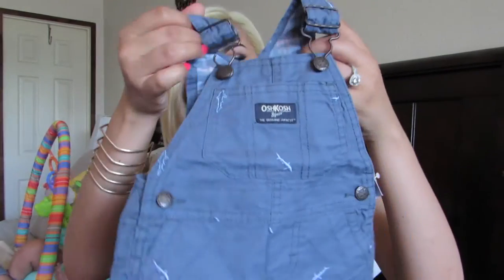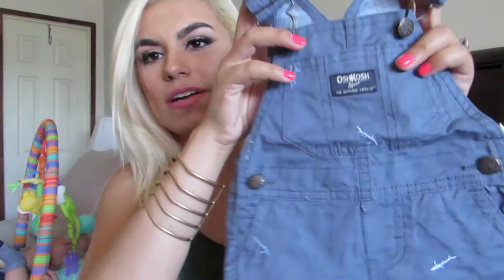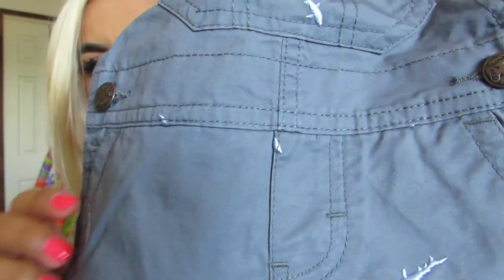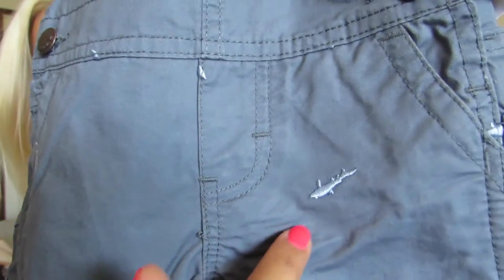So that is it from Carter's. Now moving on to Oshkosh — I got him two little overalls, which I'm totally digging for a little boy. I think it's just so cute, little overalls for babies. They're just adorable. I got him these little overalls that have little sharks printed all over them.